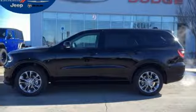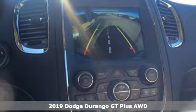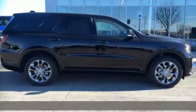Here's a new 2019 Dodge Durango. More is better. More power, more space, and more fuel economy await in this uncompromising SUV.